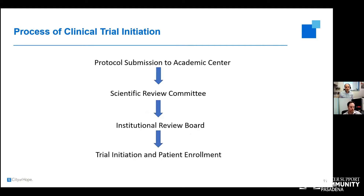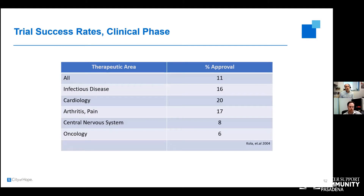At an academic or cancer center, a protocol gets submitted and reviewed at a disease team meeting where sarcoma specialists discuss its applicability. It then goes through a scientific review committee and an institutional review board — the ethics committee — before the trial can be initiated and enrollment begins. Looking at success rates, about 11% of drugs tested in clinical trials are ultimately approved by the FDA. In oncology back in 2004 it was 6%, and while it has improved somewhat, everything we try is not a sure thing — we have to continue perfecting the right drug for the right patient.